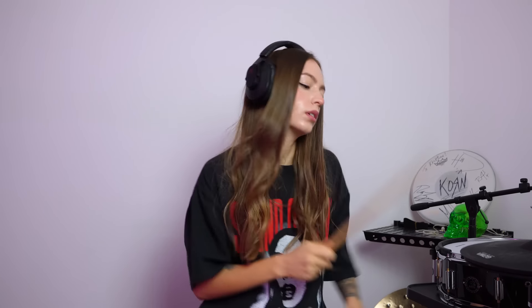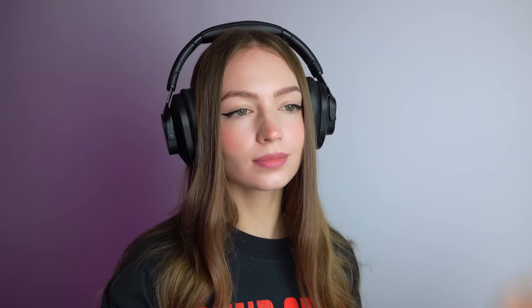Before we get into my journey, huge thanks to the sponsors of this video: Thomann and Austrian Audio with their new HiX20 headphones. These closed-back headphones are perfect for audio professionals, content creators, and music lovers.